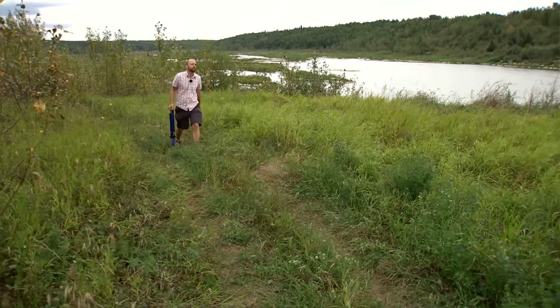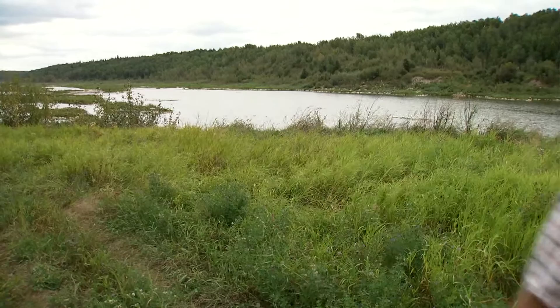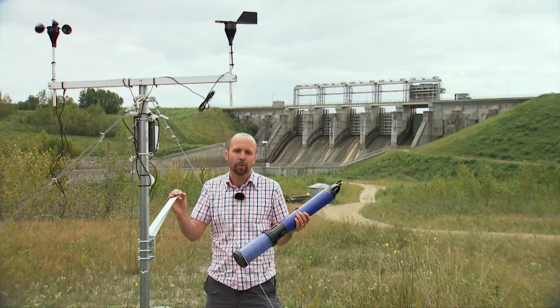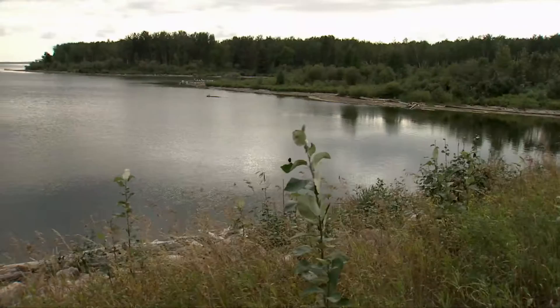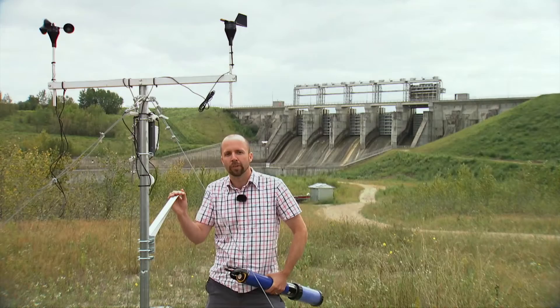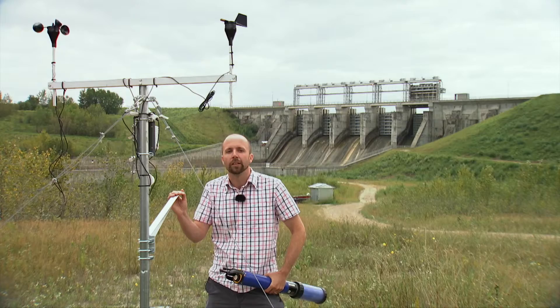One of the things we measure is the production and consumption of oxygen as the river breathes and the wetland breathes. To do that we use instruments such as this that are put out into the river to measure the change in oxygen and a variety of other water quality measures over time. In order to get proper data from those instruments we need additional information that we get from things like this weather station, which provides us with information on atmospheric pressure as well as light availability for the ecosystem.